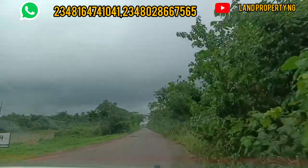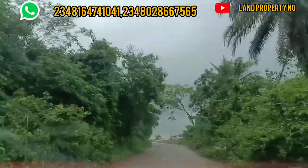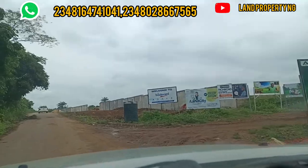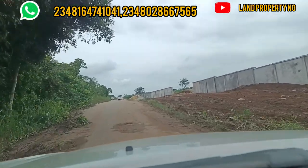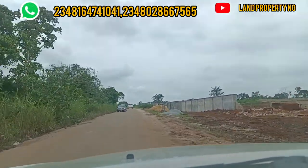The next road you will see on our right-hand side has several estates. One of them, which I have done a video on, is Green Oak Heaven — it's quite affordable at 750,000 now. There are several other estates on the same road.